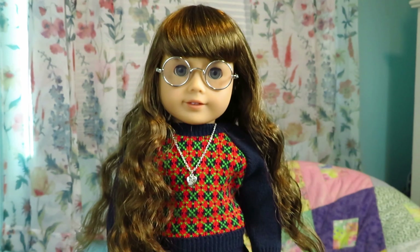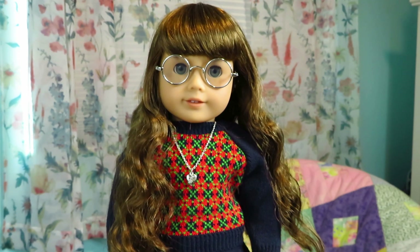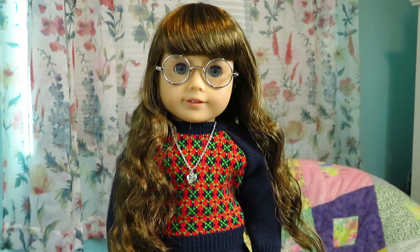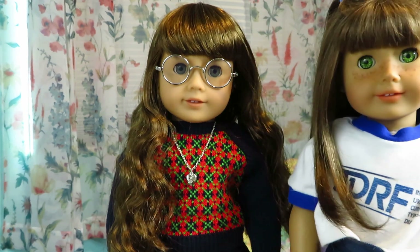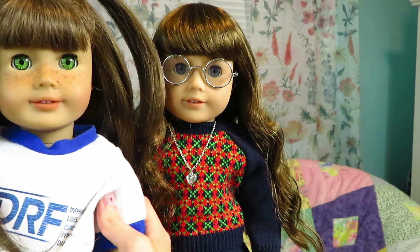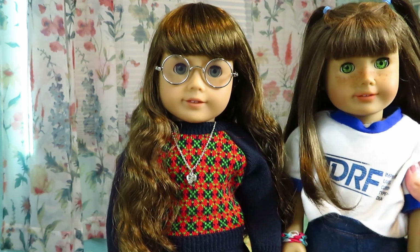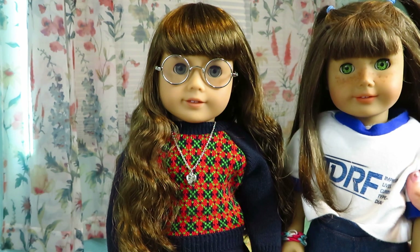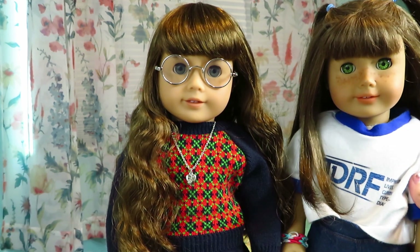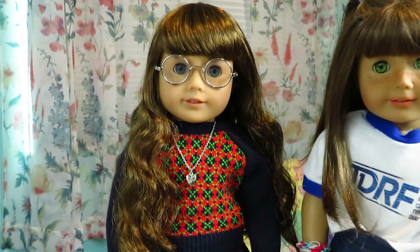Molly is such a pretty doll. I also happen to have a Truly Me doll that is slightly similar — luckily not too similar. I do have a Pleasant Company Molly that I never really use. I also have this old retired Truly Me doll, but honestly she doesn't really look that much like Molly — she has more muted hair color, not as rich a brown, and she has freckles and vibrant green eyes. She may have a similar face mold, but I think they're different enough.